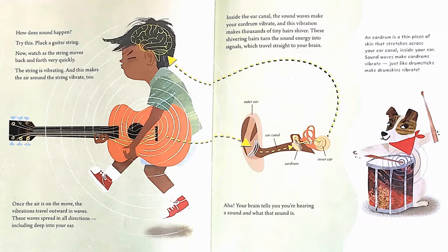An eardrum is a thin piece of skin that stretches across your ear canal inside your ear. Sound waves make eardrums vibrate, just like drumsticks make drum skins vibrate.